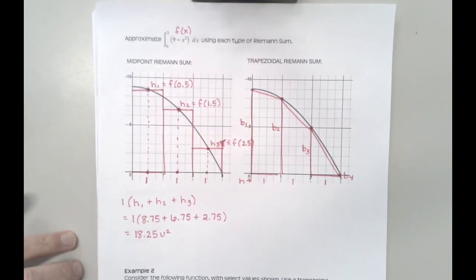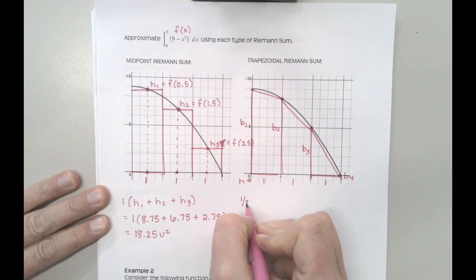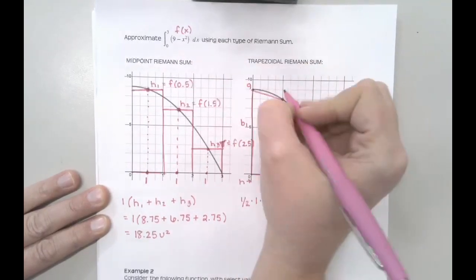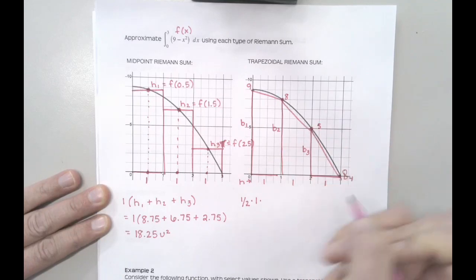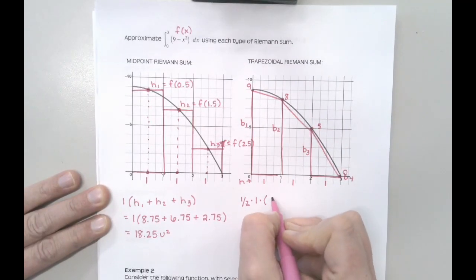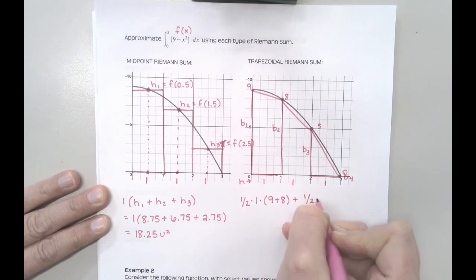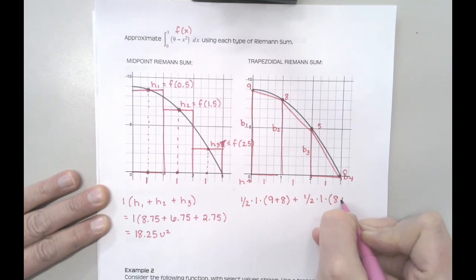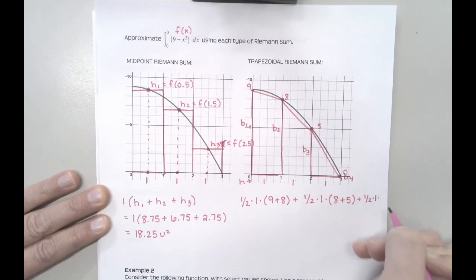The area of a trapezoid is one-half times height times (base one plus base two). So I compute: one-half times 1 times (9 + 8), plus one-half times 1 times (8 + 5), plus one-half times 1 times (5 + 0).